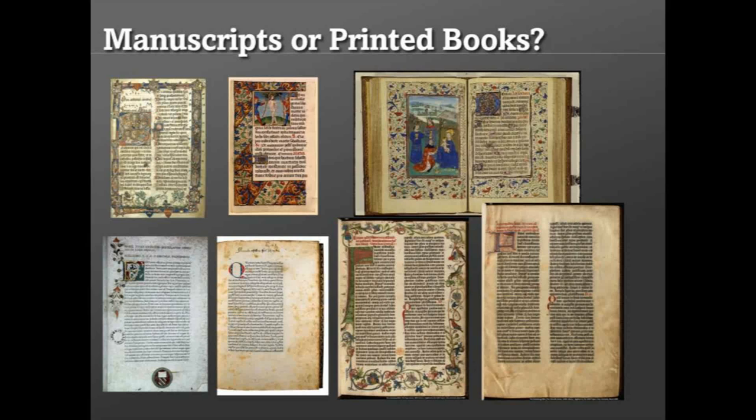I've often asked students to look at these and try to identify which of those items are printed books from the years immediately after Gutenberg's revolution and which are medieval manuscripts. They're very similar, because they have to be — to entice customers in those decades. The answer is that the top line, those three items, are medieval manuscripts; the four items along the bottom are early printed books from within 22 years after 1450.